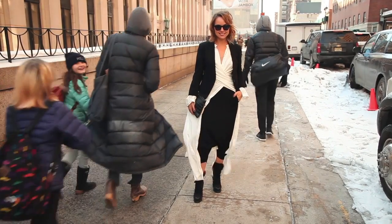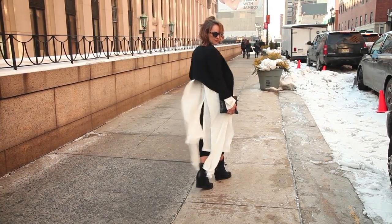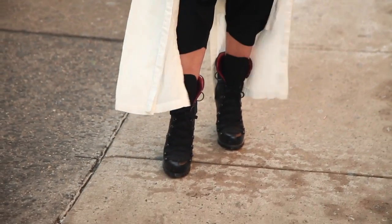A huge trend for spring: shirting. I'm a big fan of the white button-up shirt. I love this one because it kind of drapes and wraps around you — it can be worn as a dress or worn as a shirt. I love versatile pieces like that. I've layered it up with a wool blazer that's warmer than it looks, and some great snow boots. That's the trick to making it work today.